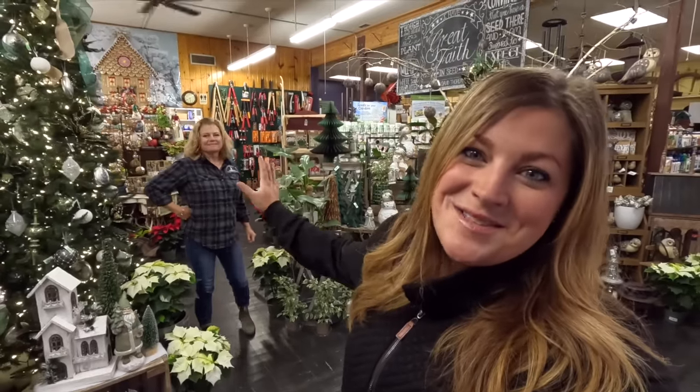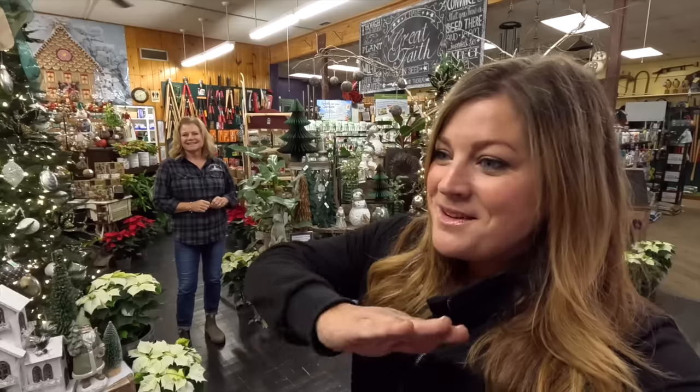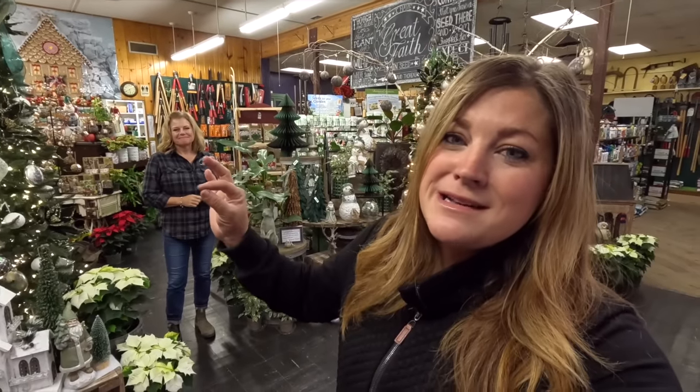Hey guys, so mom and I are down at the garden center right now after hours to give you a tour of the whole place set up for Christmas, and it's looking so festive.